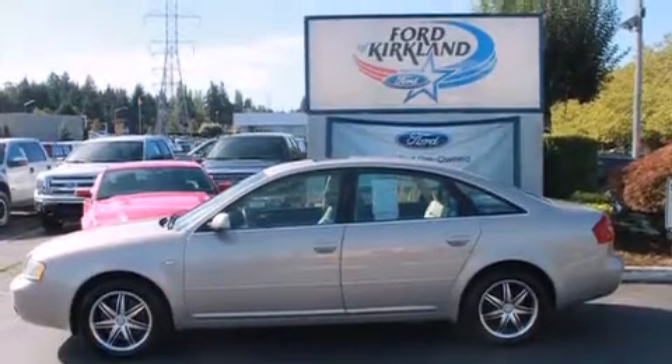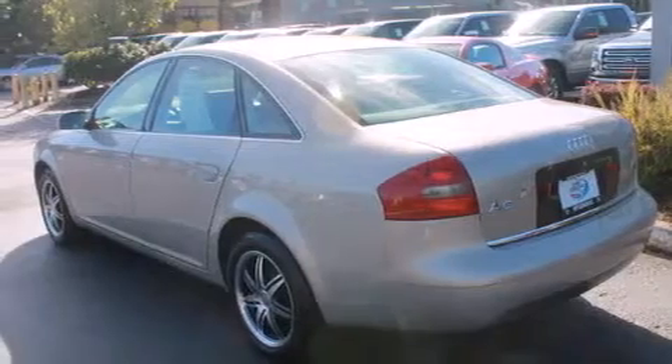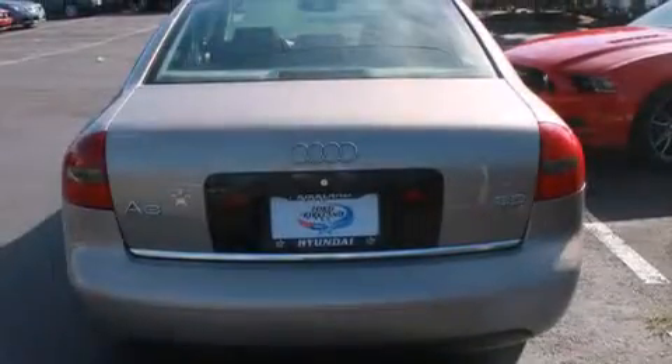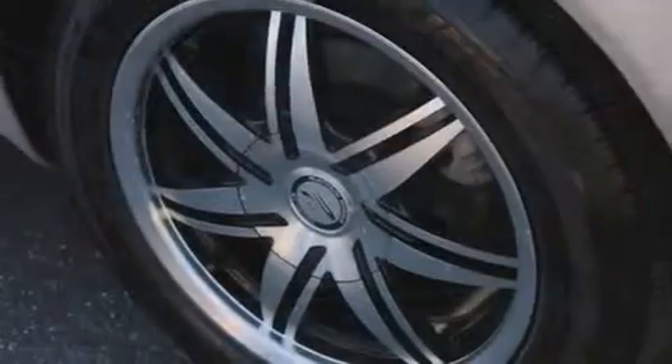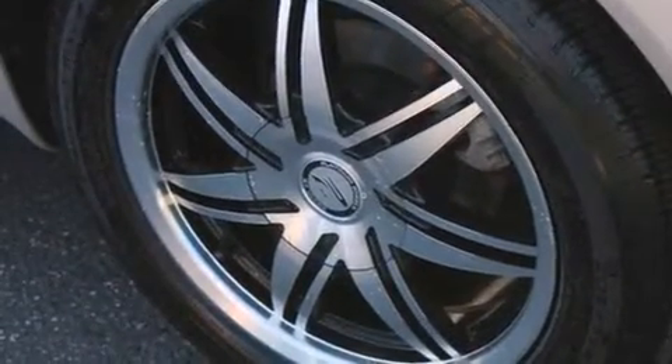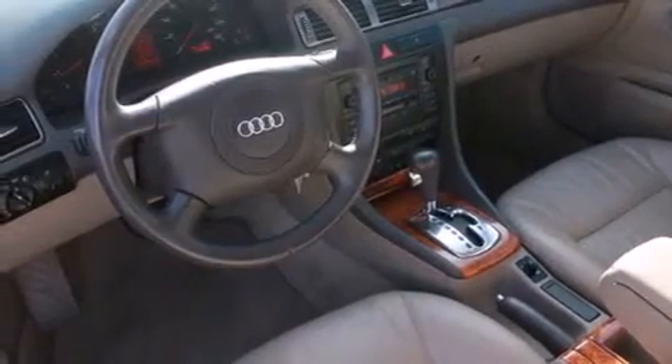All of the following features are included: aluminum wheels, a power passenger seat, cruise control, a CD player, a leather-wrapped steering wheel, a tool kit, side impact airbags, a first aid kit, air conditioning with automatic climate control, and a sunroof enables you to fill the cabin with fresh air at the push of a button.